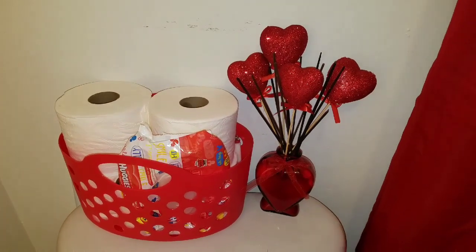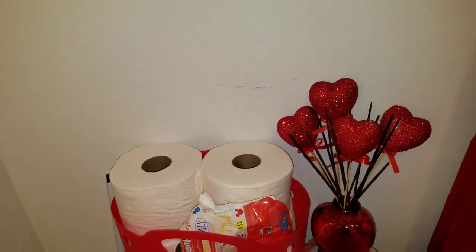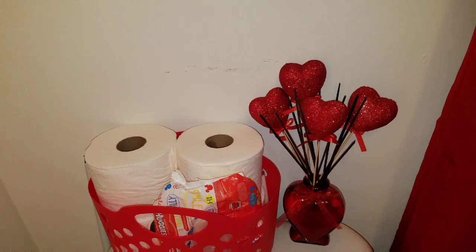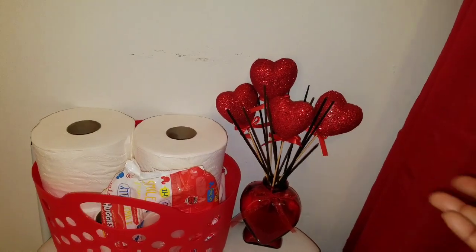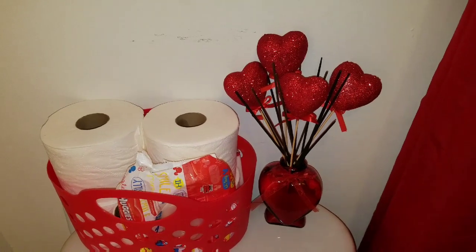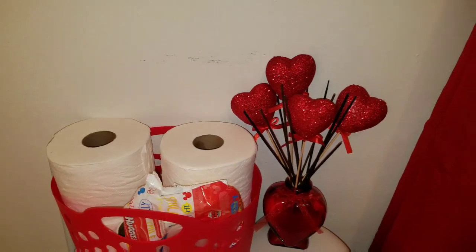I found this little heart vase from Dollar Tree and I put some sand in it — when my husband and I were on our honeymoon at the beach I collected a lot of sand and kept it in a big Tupperware. Every time I want to make a little bathroom decor I use it. I also use a lot of incense, so in case you want to burn incense after doing your business, you can, and I stuck a white lighter in the little basket behind the toilet paper rolls.